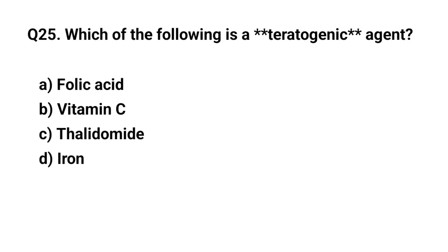Q25. Which of the following is a teratogenic agent? The right answer is C. Thalidomide.